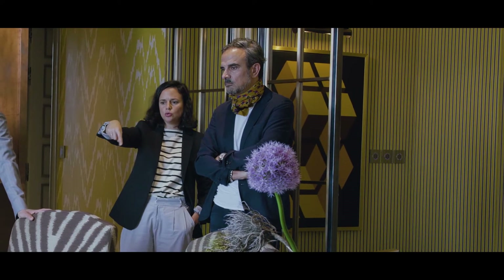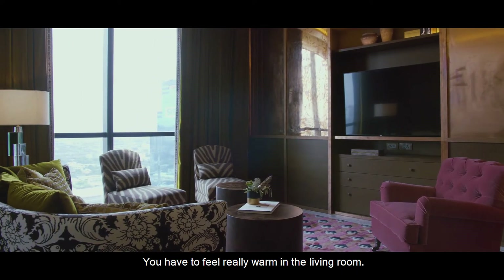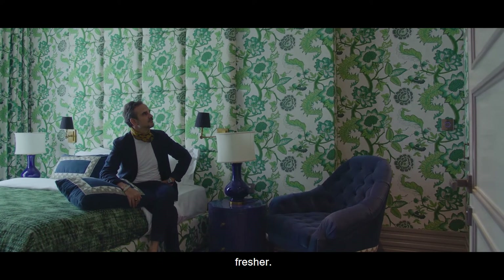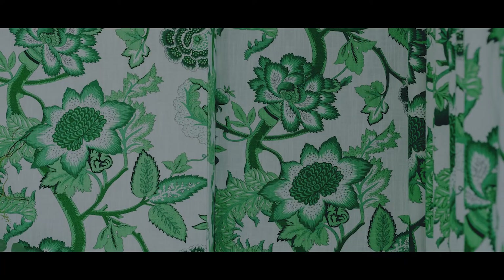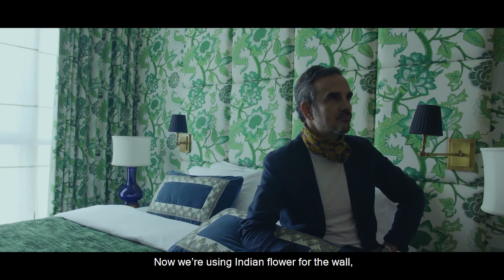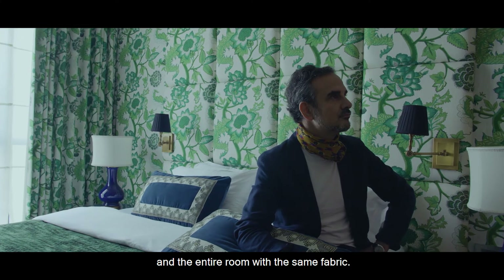You have to feel really warm in the living room. But I think in the bedroom you have to feel fresher. I was using Indian flowers for the walls, the curtains — the entire room is with the same fabric.